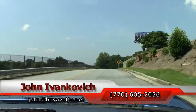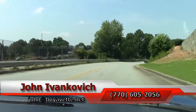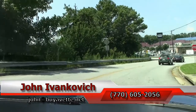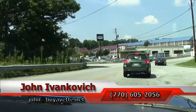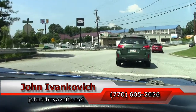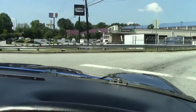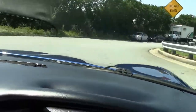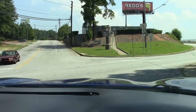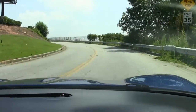So instead of watching, come drive with me. Call 770-605-2056 or email john@buyavet.net if you'd like to see this or any of our hundreds of Corvettes we carry in stock. As we make our turn, we'll let the car do the rest of the talking. We're going to see you later. Bye.